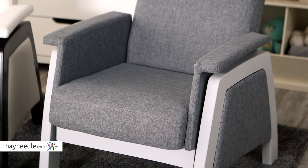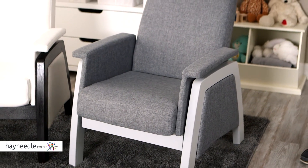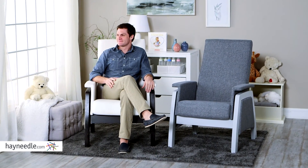Hidden in the frame is a ball bearing gliding system that creates a smooth and soothing rocking motion. It's a contemporary take on a classic design, and it will work well everywhere in your home, from your living room to baby's room.